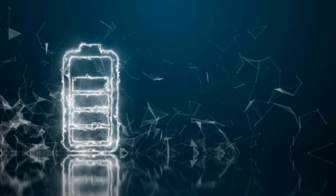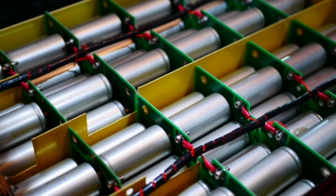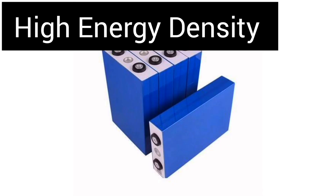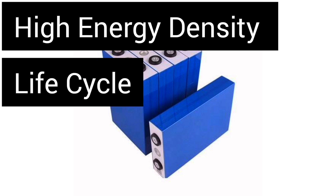Lithium-ion and lithium-ion phosphate are two types of batteries used in electronics and solar applications. They both share similarities but they are quite different. Some of the major differences are in high energy density, long life cycle and safety.